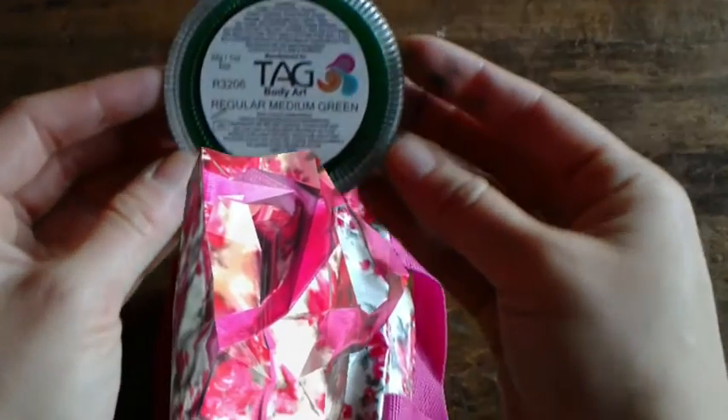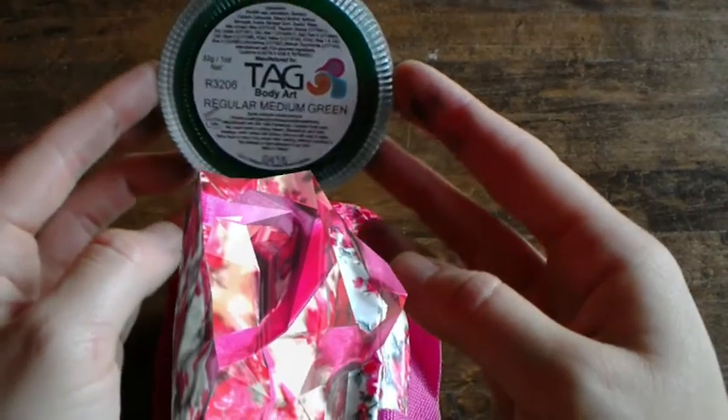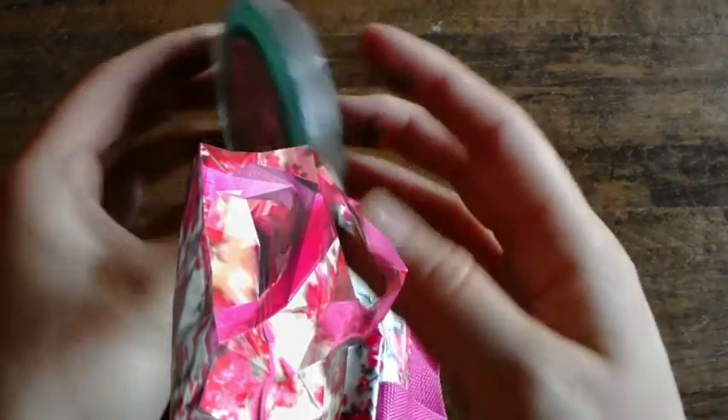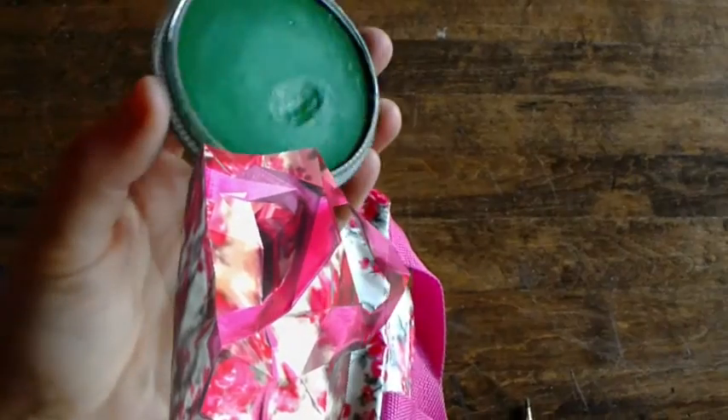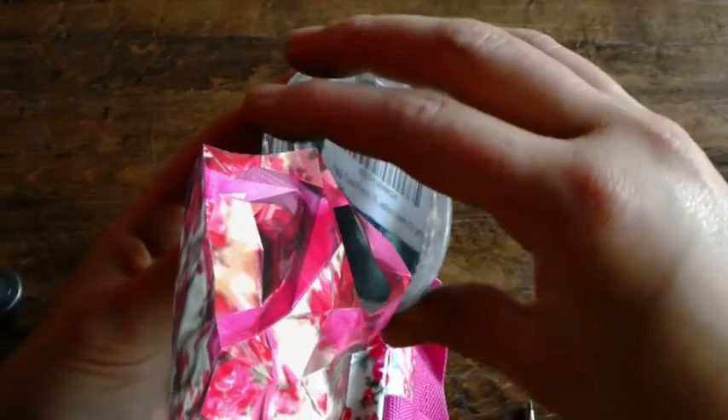This is water-activated green. I use the small angled brush I showed you earlier with this. It's a little harder to get a precise line with this technique over a standard pencil, but with practice you get both precision and variety.